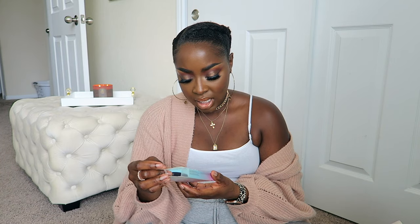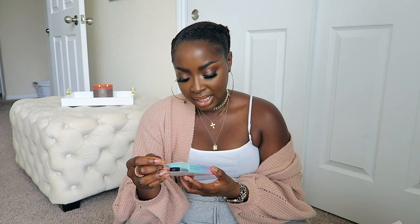I got this from Milk - I think it was from Sephora Squad. It's a winged eyeliner stamp and pen. I don't want to do a stamp - I'm not interested in this at all. I'm going to give this away.